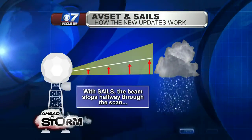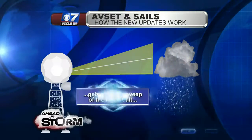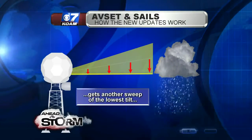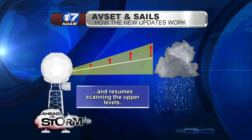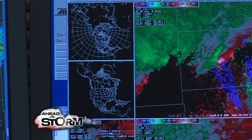The SAILS update works in a similar fashion. Instead of continually tilting up, once the radar gets halfway, it returns to its lowest level for a quick scan before jumping back to scan higher altitudes. This means meteorologists are getting twice the amount of lower-level volume scans, allowing them to see quick spin-ups that develop in between radar volume scans.